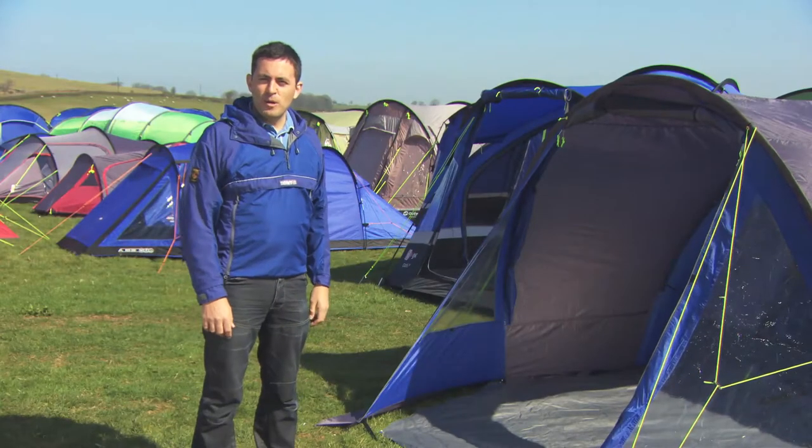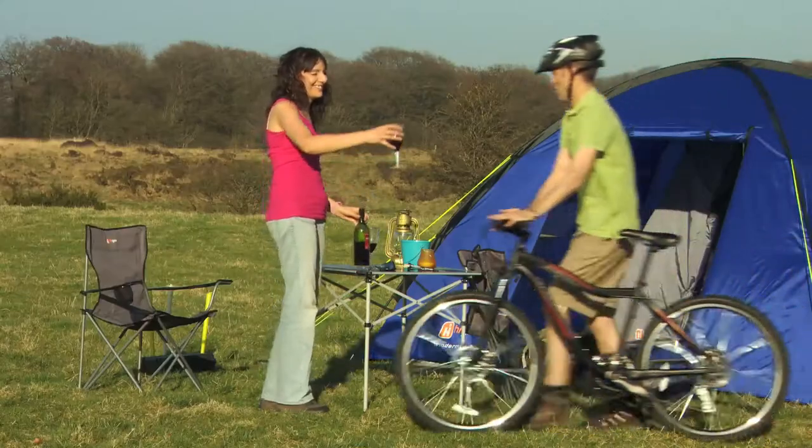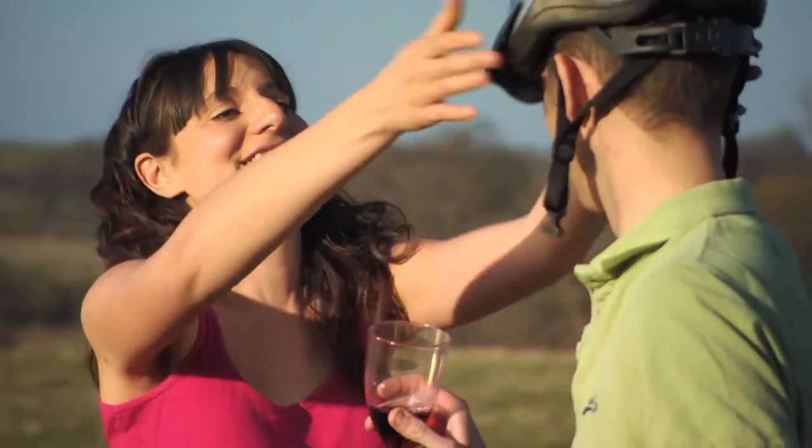However, if you fancy somewhere a bit wilder, maybe consider a dome tent, where the cross pole sections add strength and stability. Weekend camping is all about relaxing, so giving yourself that extra space is a good idea.